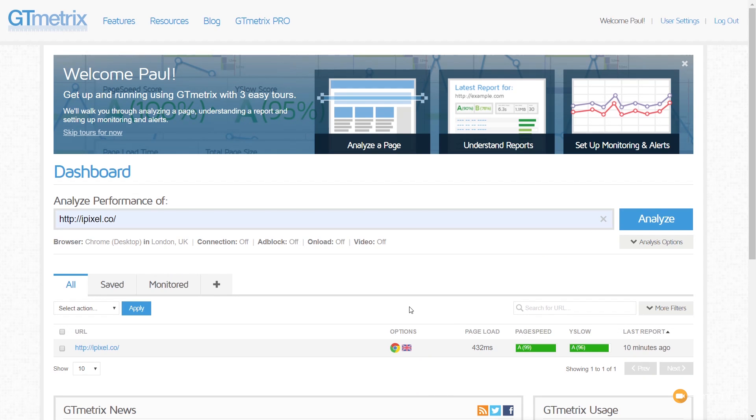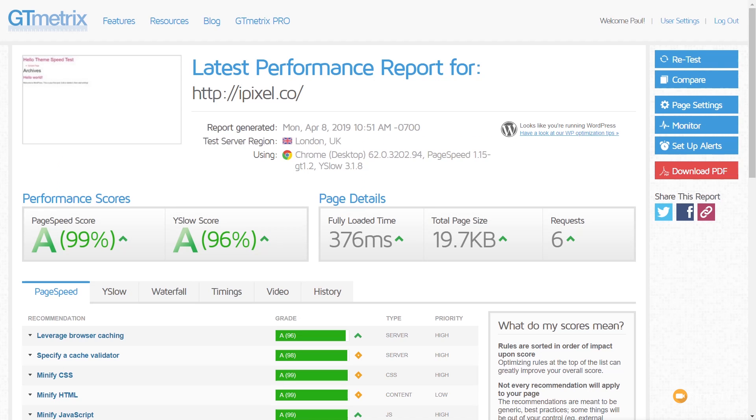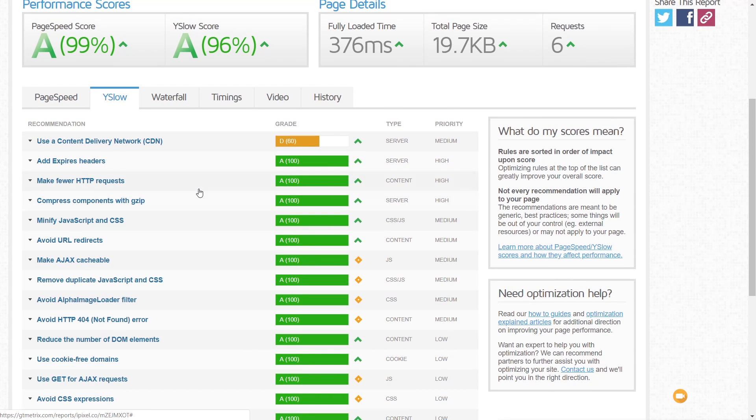Over in GT Metrics, everything is set up exactly the same as before, running through a London UK-based server. After hitting analyze, we're still getting pretty consistent scores across the board — still running on six requests, loaded time is just under 400 milliseconds. Page speed is all green, and YSlow still gives us the CDN flag. I'll run these two more times and take a look at the results.